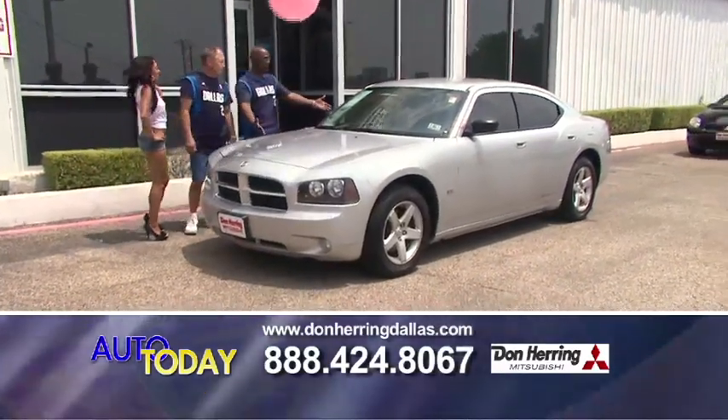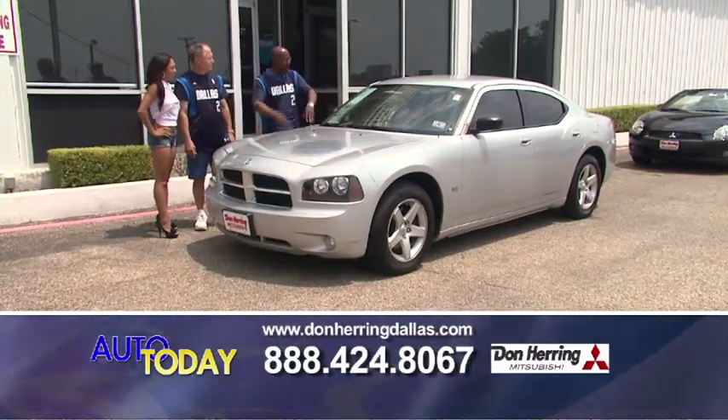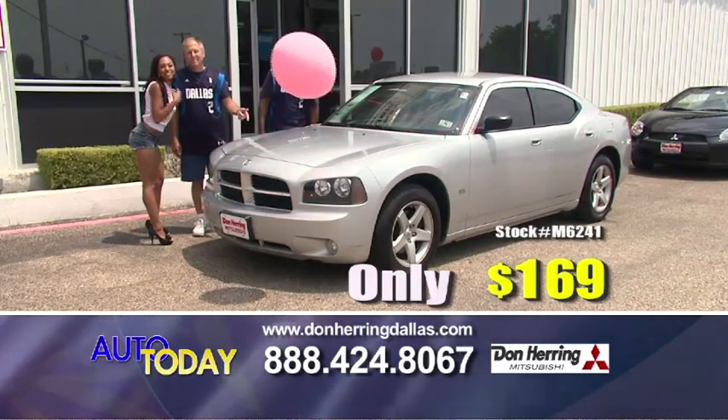You want a Charger? This is it — a 2010 Charger SXT with alloy wheels, nice and sweet, and the price can't be beat. A fine 169 a month.